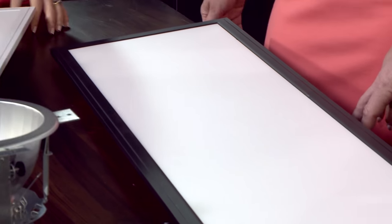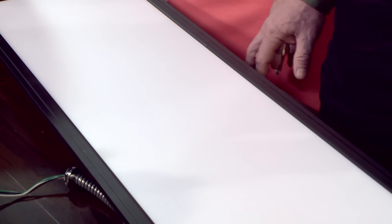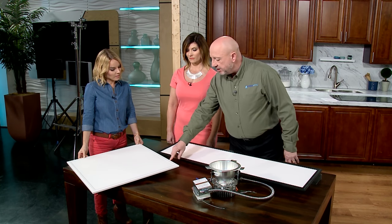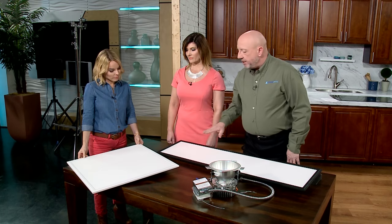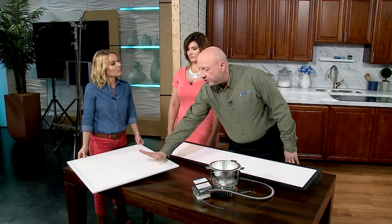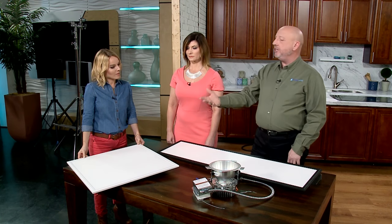Moving to a closer look at the products, Bob explains that these types of panels have been around for a long time — they used to be fluorescent-based. The current LED panels are less than half an inch thick. They have strips of LEDs along two edges that fire light into a waveguide, which then shoots the light back out through the surface and illuminates the whole panel.